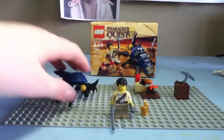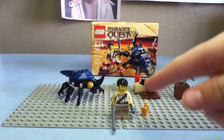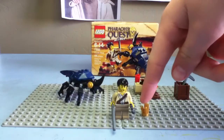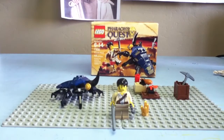So that's the scarab attack review. Good set, buy it. I give it a nine because gold doesn't crystallize like this and the scarab's way too big, but the scarab's awesome still. Until next time, keep collecting and have fun. Bye.